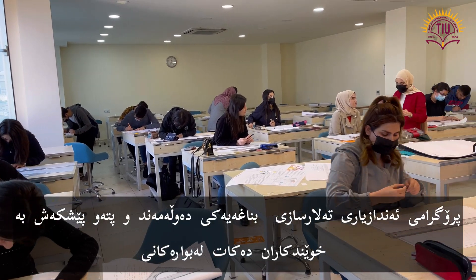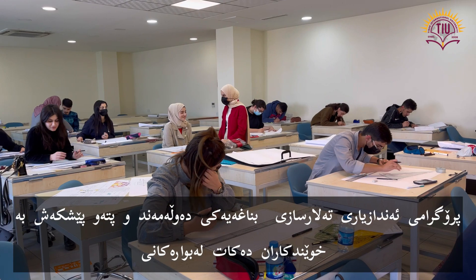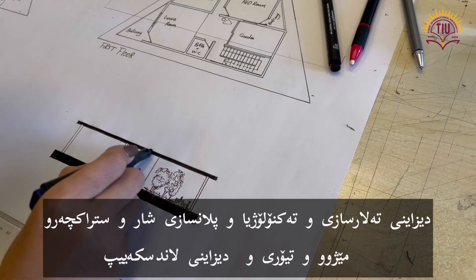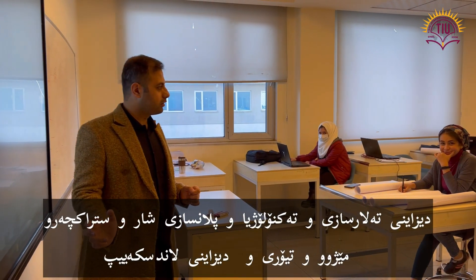The architecture engineering program provides students with rich and rigorous foundations in the fields of architectural designing, landscape designing, urban design, structure, history and theory.